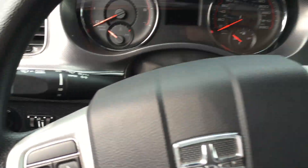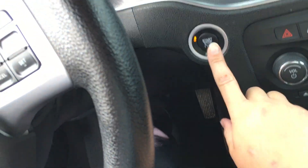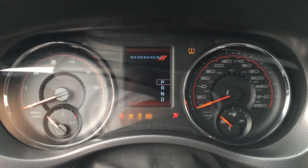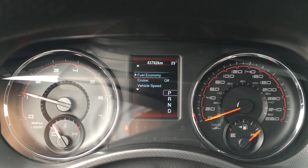Coming on to the dash, we've got automatic headlights and the trunk release. We're gonna put our foot on the brake and press that start button — the Charger starts right up. We've got ABS brakes, tire pressure monitoring and traction control.